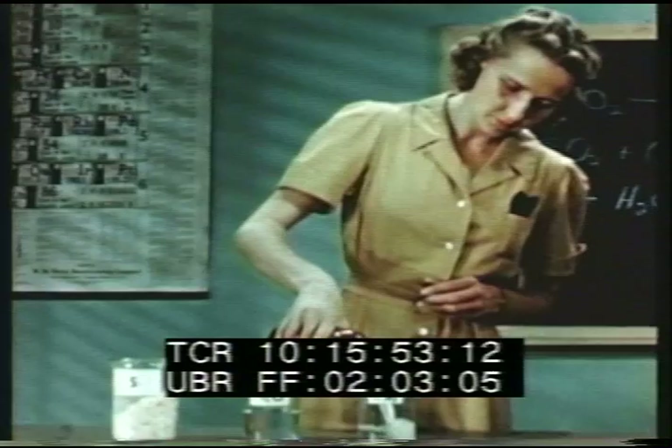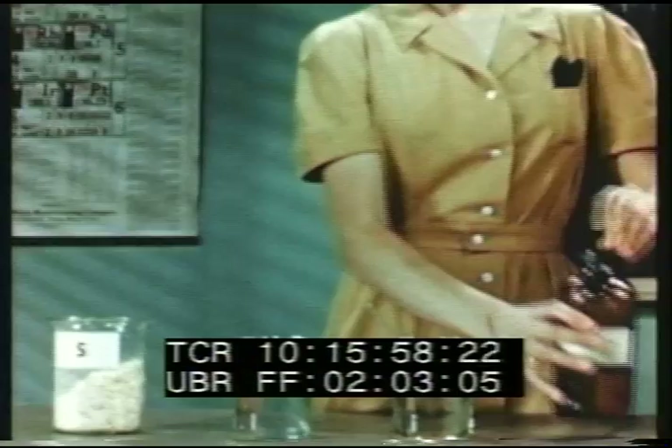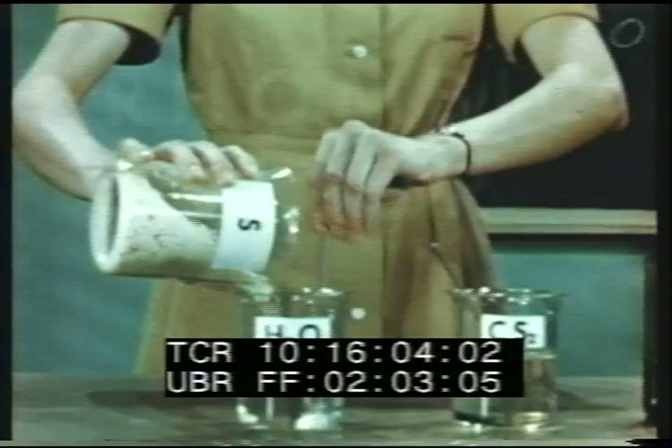Like oxygen, sulfur has several allotropic forms. In the laboratory, we can prepare the three allotropic forms of sulfur: rhombic, monoclinic or prismatic, and amorphous or plastic.